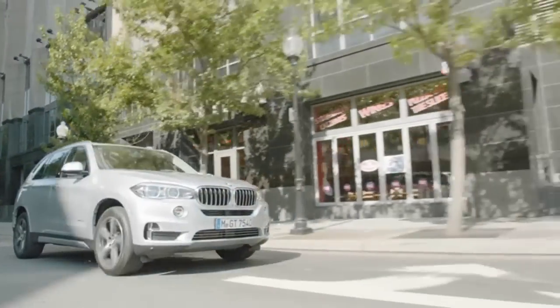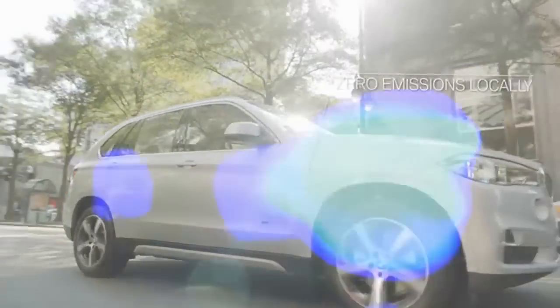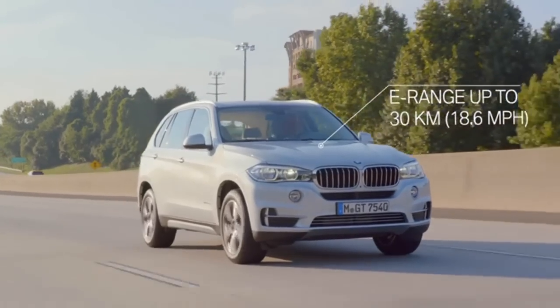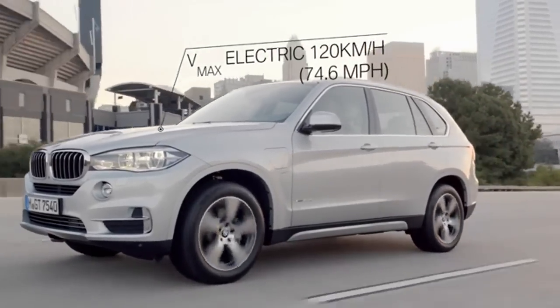In addition, every BMW with eDrive can be driven purely on electricity, thus driving locally with zero emissions. The electric drive of the BMW X5 with eDrive allows for a maximum range of 30 kilometers in purely electric mode. The electric top speed is 120 kilometers per hour.